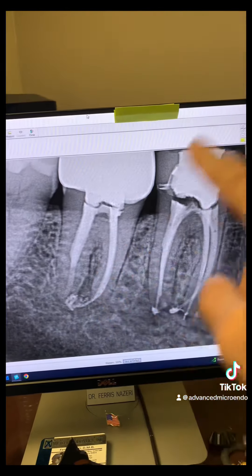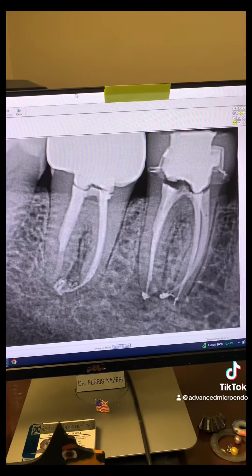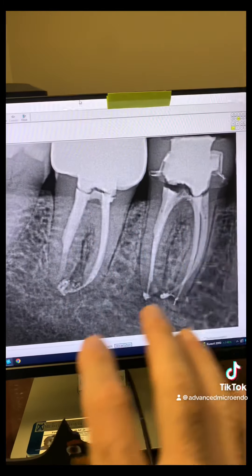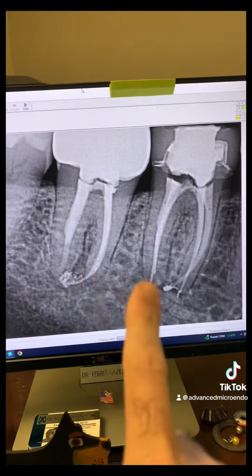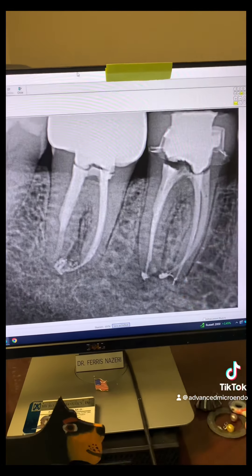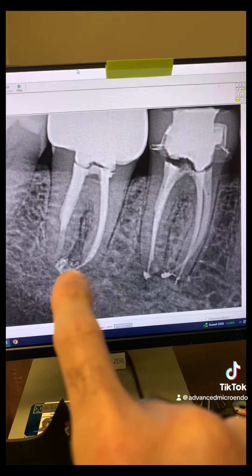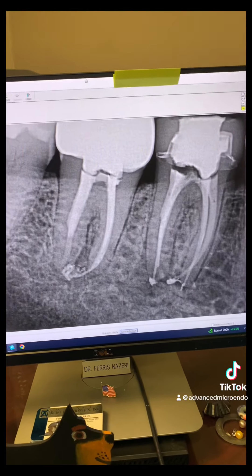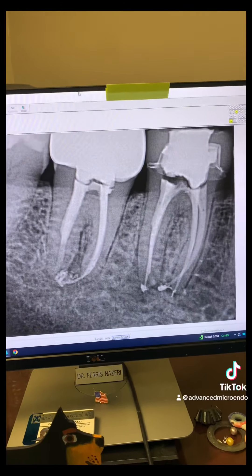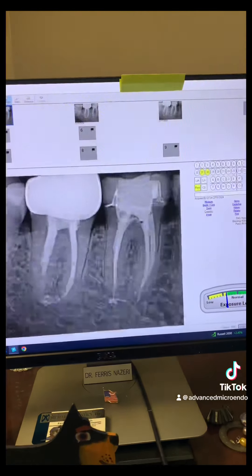We first did number 31, then the patient came back a couple of weeks later and we redid tooth number 30. You can see the large peripheral lucency there. We redid these root canals in one appointment with an MTA plug. Will going through the crowns instead of removing them cause endodontic failure? Will redoing root canals in one appointment versus multiple cause failure? Will sealer extrusions cause endodontic failure? Let's look at the radiographs from today.